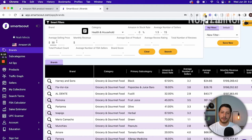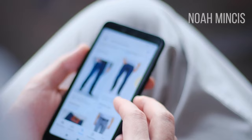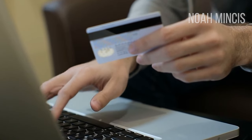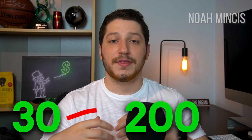Next we have the average selling price. I like to set the minimum at $30 and the maximum at around $200. If you're a beginner I recommend starting with items that are not as costly, since you might not have the funds to cover items at $500 or $750. Sticking to around $30 to $100 or $30 to $200 will give you a decent amount of brand selection.